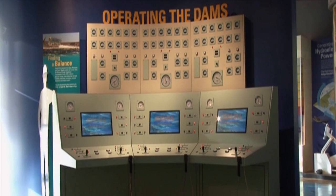This exhibit, Operating the Dams, was the most challenging to put together because operating the dams is a challenge. It's a balance that we deal with on a regular basis. This exhibit takes you through four different scenarios, and you make a choice on what you do in that scenario. There's no right or wrong answer, but like everything that happens on the real Columbia River, there's a consequence to every choice.